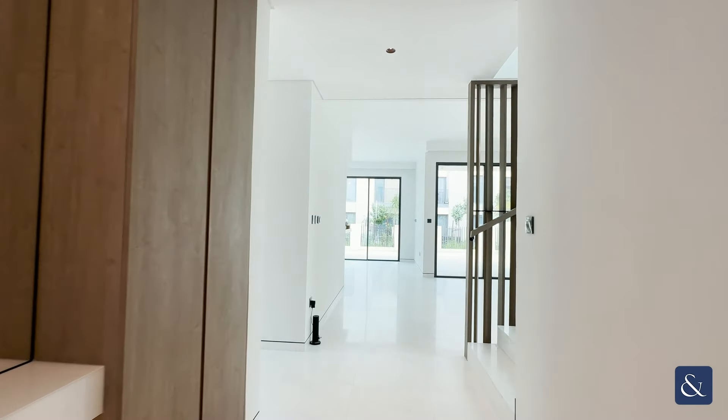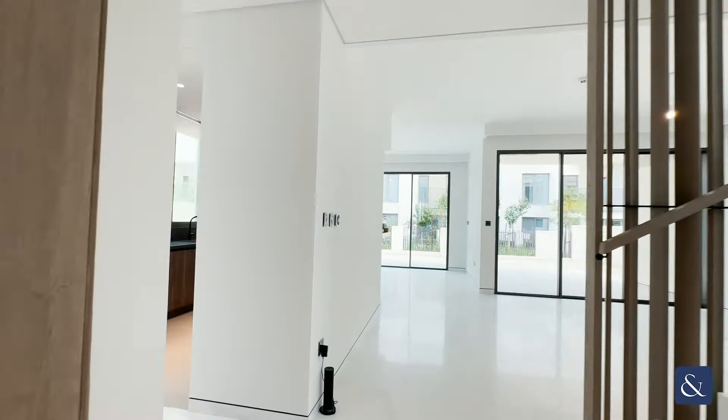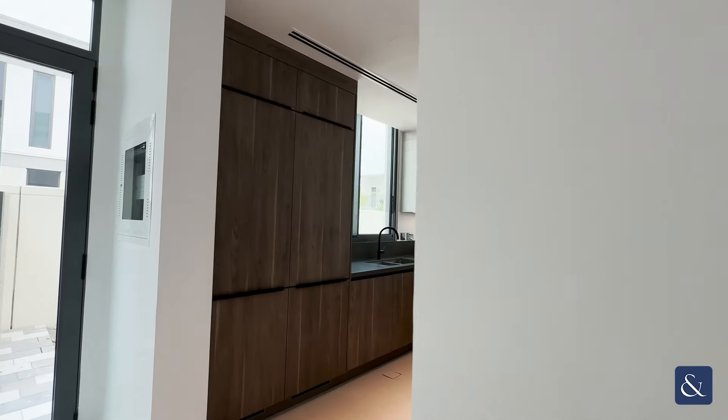Hello, it's Ryan from Allsopp and Allsopp Real Estate here to show you around this brand new four bedroom upgraded Harmony Villa in Tilal Al Ghaf.